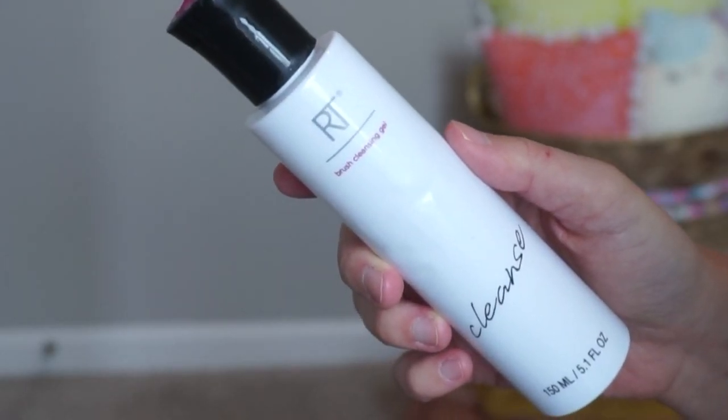Real Techniques brush cleansing gel — I got this at Meijer during a buy-one-get-one-40%-off sale. I hated it. I love Real Techniques brushes and sponges, but this was not good. The bottle is so hard to use — if you squeeze it, too much comes out. It's really heavy-duty plastic. The gel itself required way more product than expected to get my brush clean, and I had to do it multiple times. My Sephora brand brush cleanser works so much better on the first try.